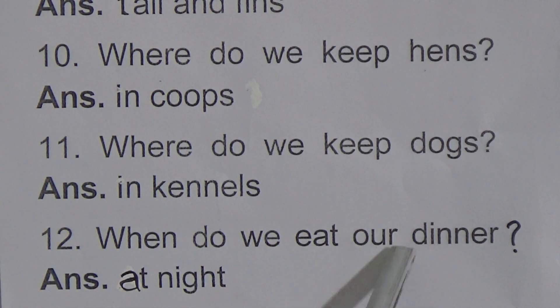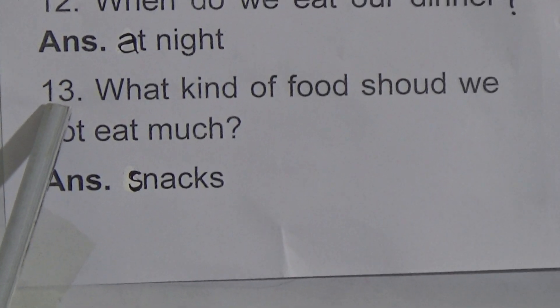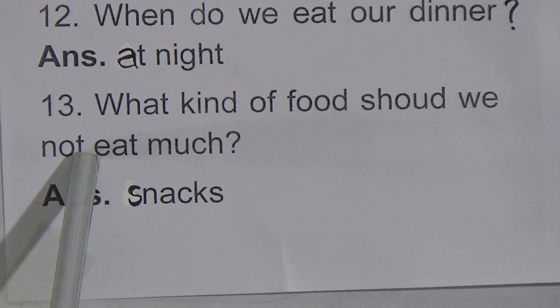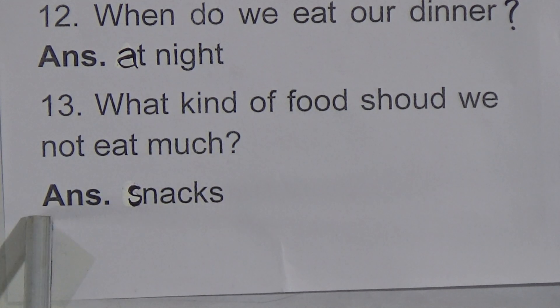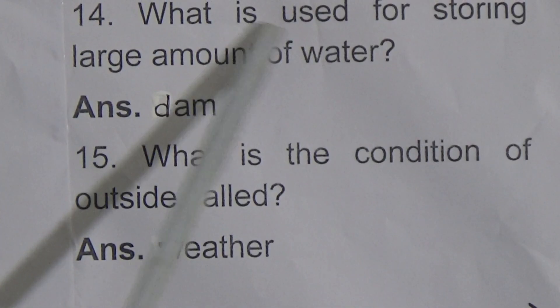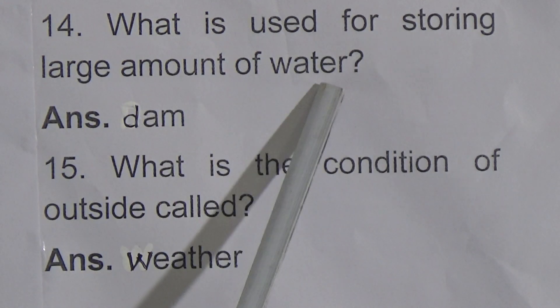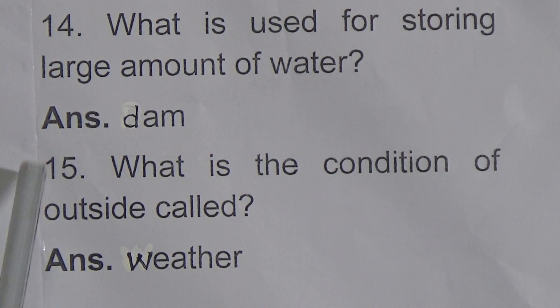Question number 12: When do we eat our dinner? The answer is at night. Question number 13: What kind of food should we not eat much? The answer is snacks. Question number 14: What is used for storing a large amount of water? The answer is dam.